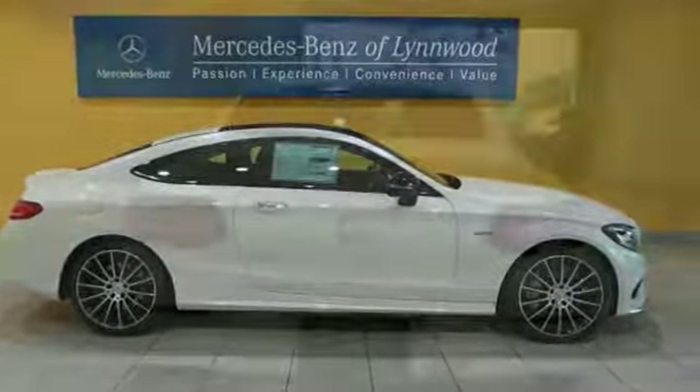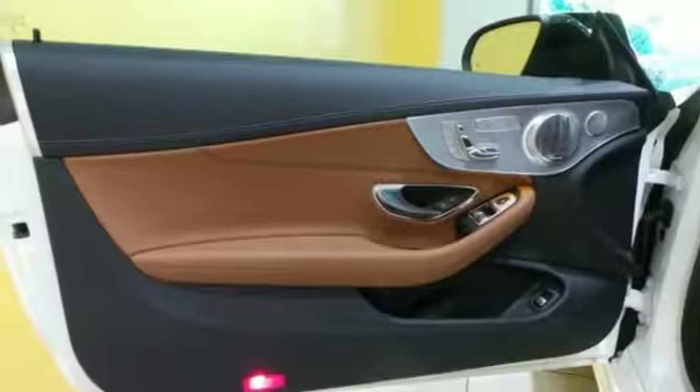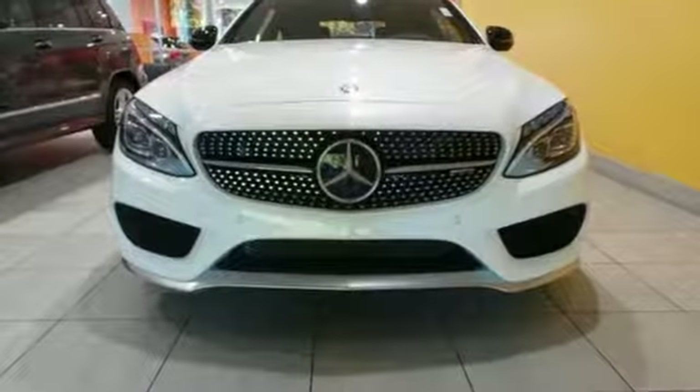You'll also get Hands-Free Trunk Access, Pre-Safe Brake with Pedestrian Recognition, the Driver Assistance Package and Lane Keeping Assist. Come by for a test drive today.